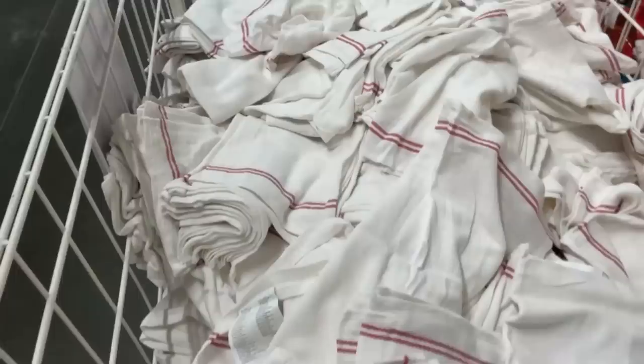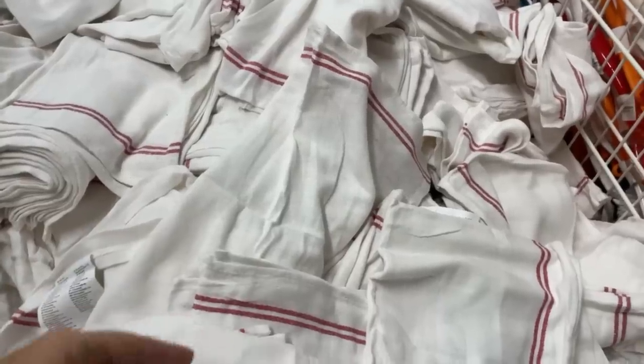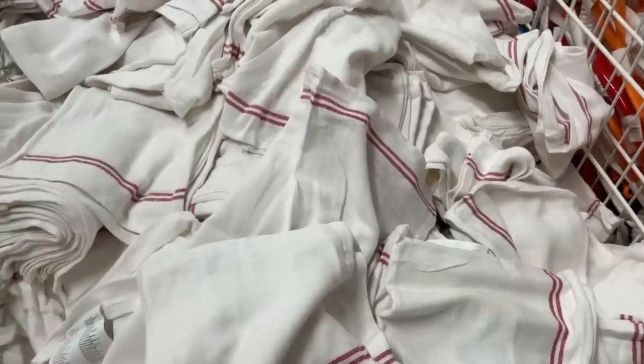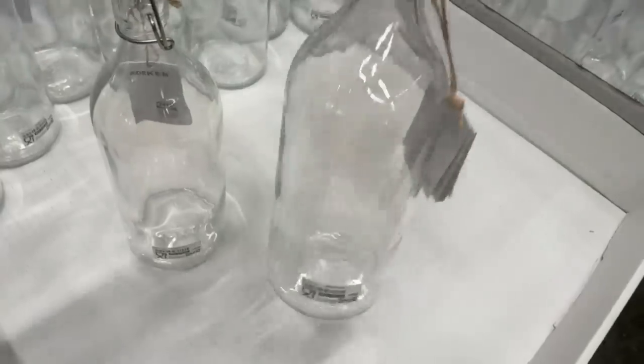I'm in the cutting board section and I ran into another DIY Niner. This is Cheryl and I am so glad she came and said hi. I did find a cutting board — I don't have a plan for it yet, but it's in my cart and we're going to come up with something fun. I love to meet all of you, so if you ever spot me out, don't be afraid to say hi. I was just noticing these dish towels and they are only 79 cents each — I think we could do something really fun with these for Christmas. These bottles are only $2.99, we'll grab a couple of those.